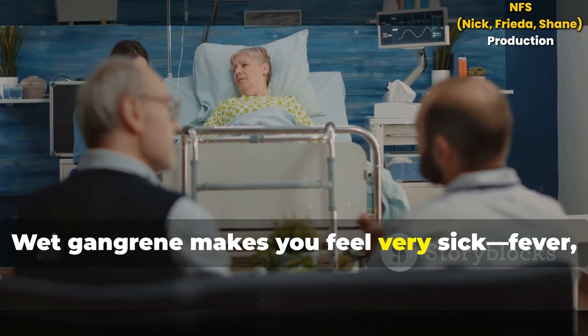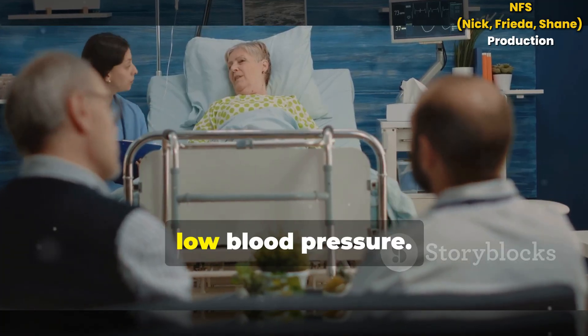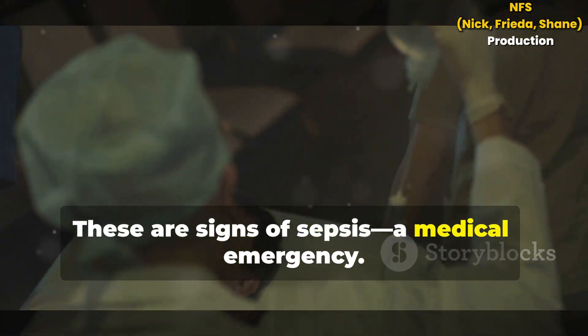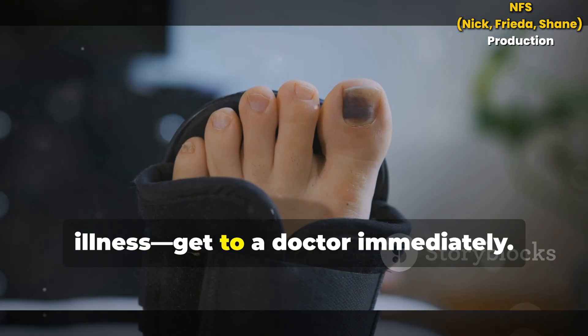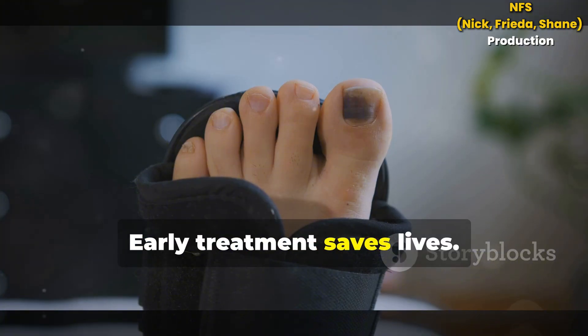Wet gangrene makes you feel very sick: fever, rapid heartbeat, confusion, low blood pressure. These are signs of sepsis — a medical emergency. If you see black skin, numbness, swelling or a bad smell, especially with illness, get to a doctor immediately. Time is critical. Early treatment saves lives.